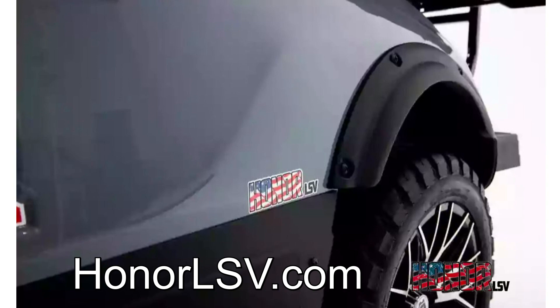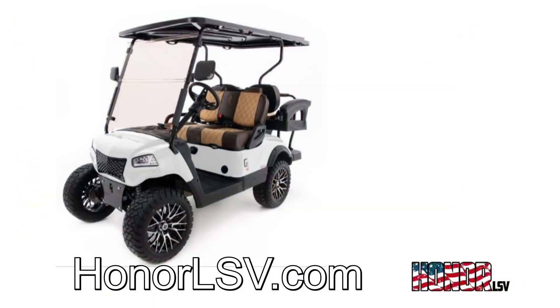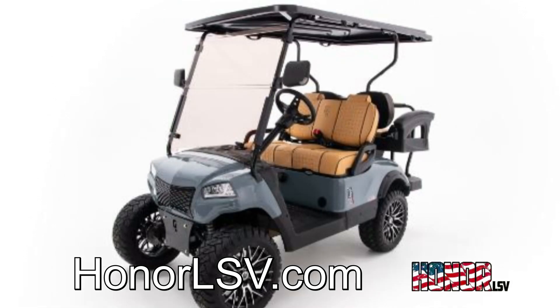Our goal is to reshore as much product back to the United States to create American jobs, provide a quality American product, and give back to our community.